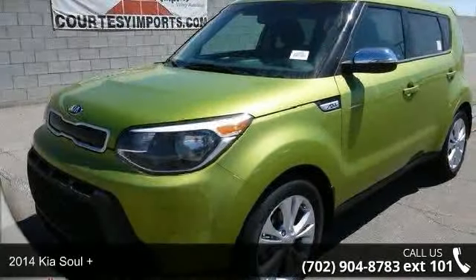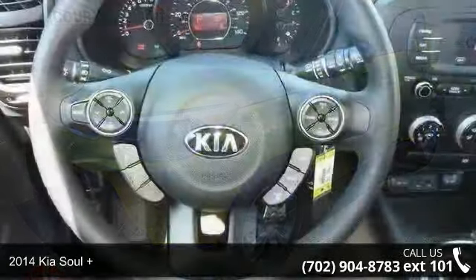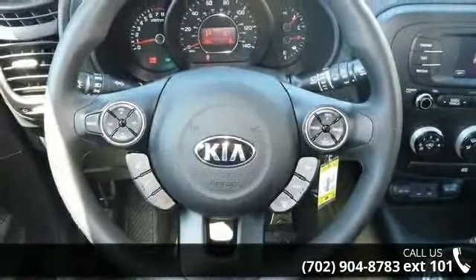Imagine yourself in this 2014 Kia Soul Plus. If you are looking for a first-rate auto, this one could be yours today.